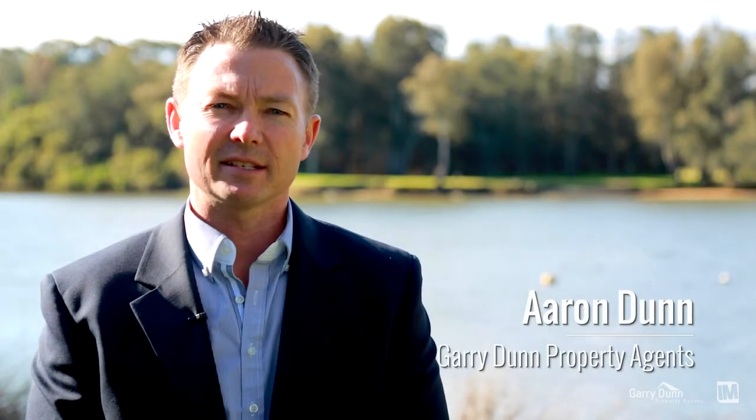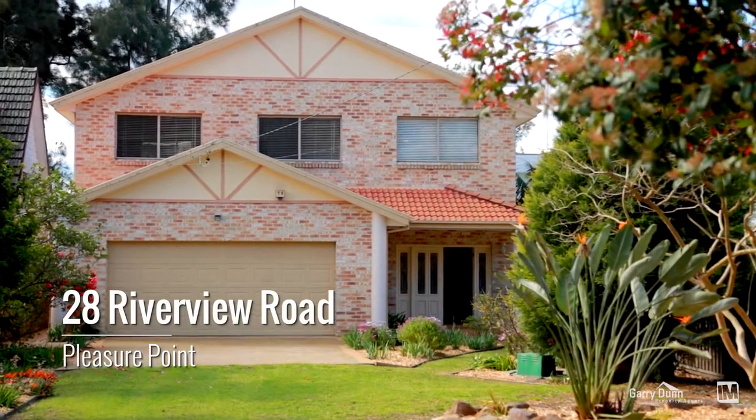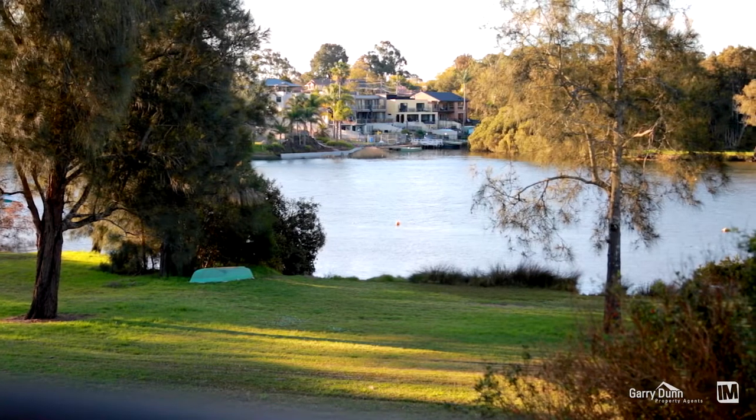I'm Aaron Dunn from Gary Dunn Property Agents. Today it's my pleasure to take you through 28 Riverview Road, Pleasure Point. Pleasure Point is a small tightly held waterside community between Engadine and Liverpool on the banks of the Georges River. Let's take a look around.